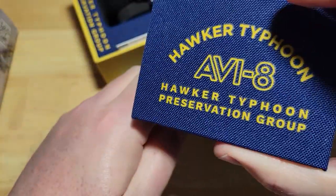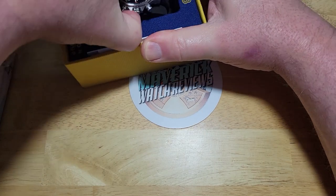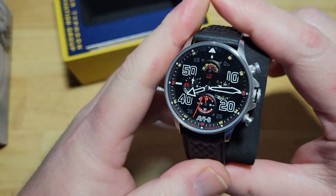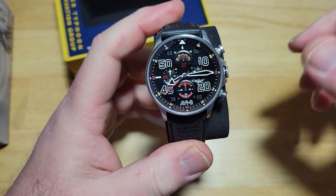On the end right there, there's some more of the Hawker Typhoon, AV8 Hawker Typhoon Preservation Group. So here's your first look at the watch. I think there are four different colors of this thing, and each one is named after a pilot that flew one of these Hawker Typhoons. This is called the Leska.